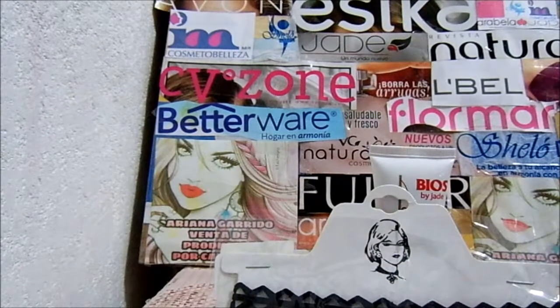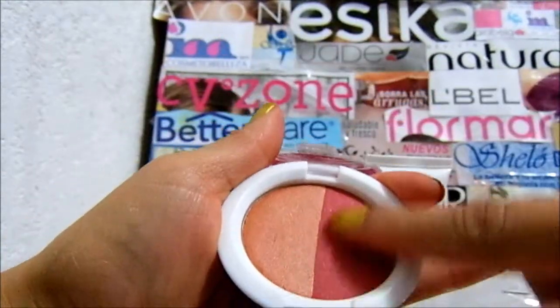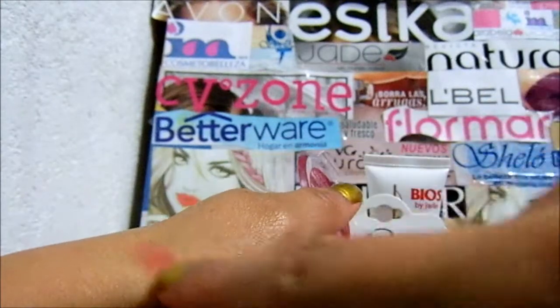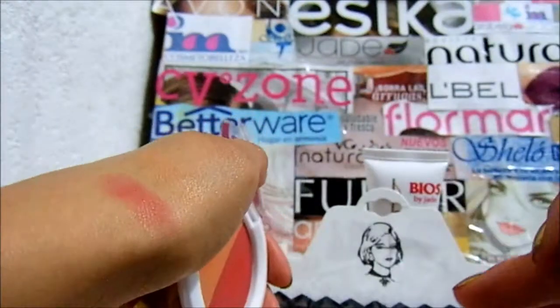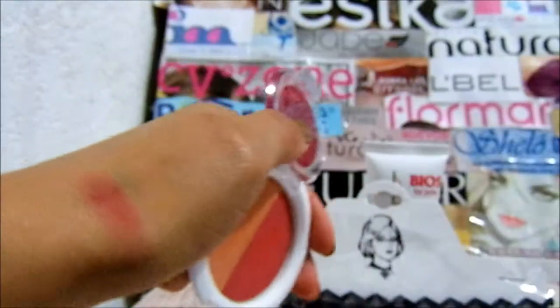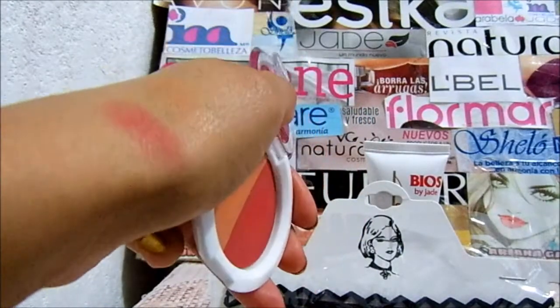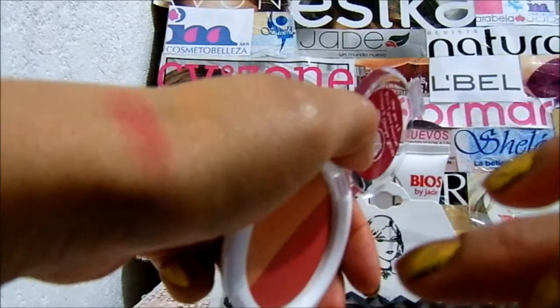Pedí el otro tono del rubor e iluminador, así que lo voy a abrir. Este al parecer tiene mejor pigmentación que el rosita. Sí, aquí se ve. Pero los destellos no se aprecian. Es que este tiene como un tono uniforme. Se ve bonito. Es como un color cobre. Me gustó.